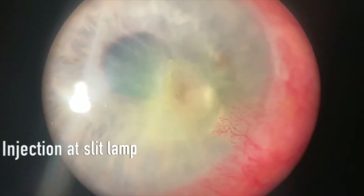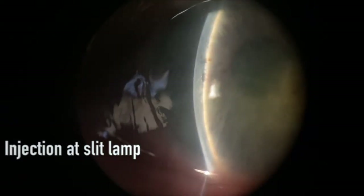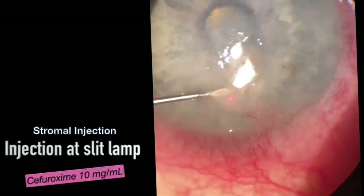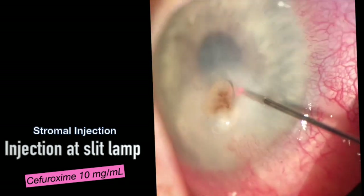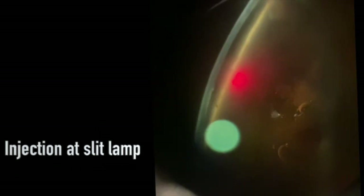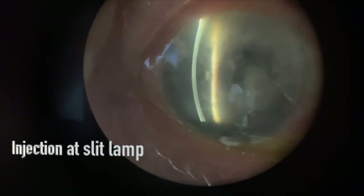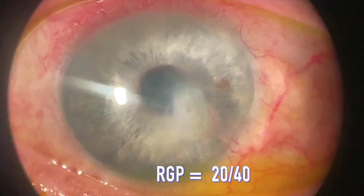Look at this ulcer — Grade 3 flat AC. Briskly leaking ulcers may not completely seal at first. This ulcer couldn't be sealed completely, so this set of injections only slowed the leak and the chamber only deepened slightly. With patience, in a matter of days the leak stopped completely. He avoided a cornea transplant and saw 20/40 with an RGP.